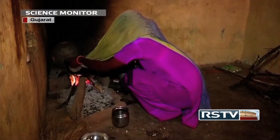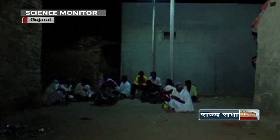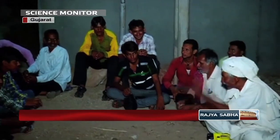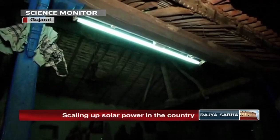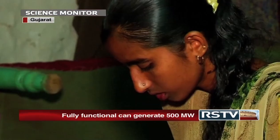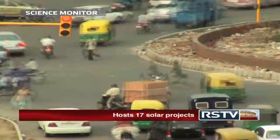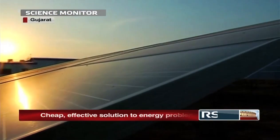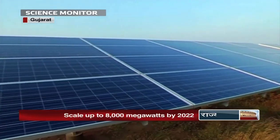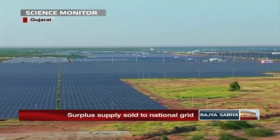This is the village of Charanka, located in Gujarat. The village till recently was one of the many other rural areas where night spelt darkness and misery. But thanks to solar power, the villagers now breathe a sigh of relief. With dwindling fossil fuel resources and increasing concern over pollution, renewable energy like solar power seems to be the only way forward. In this context, projects like Gujarat Solar Park have come up as potential solutions.